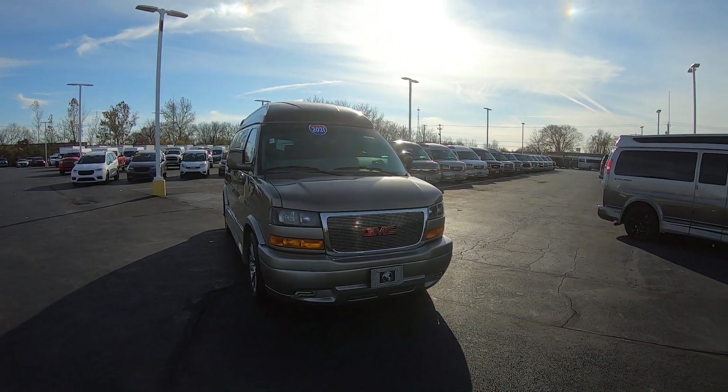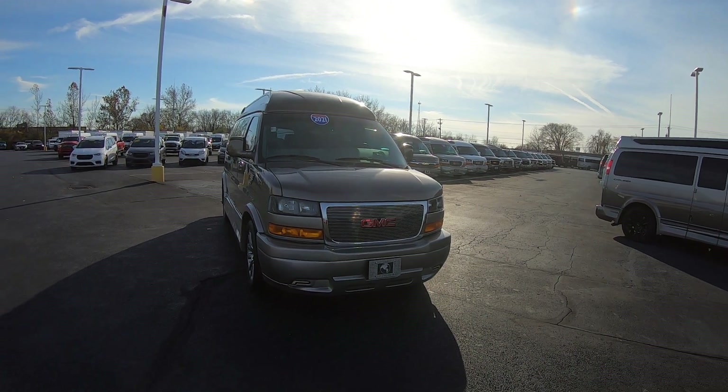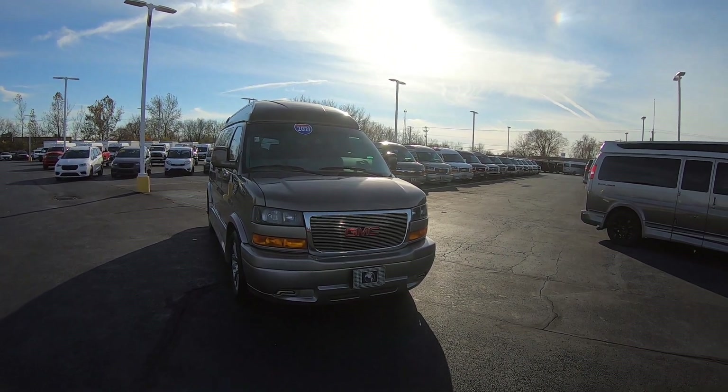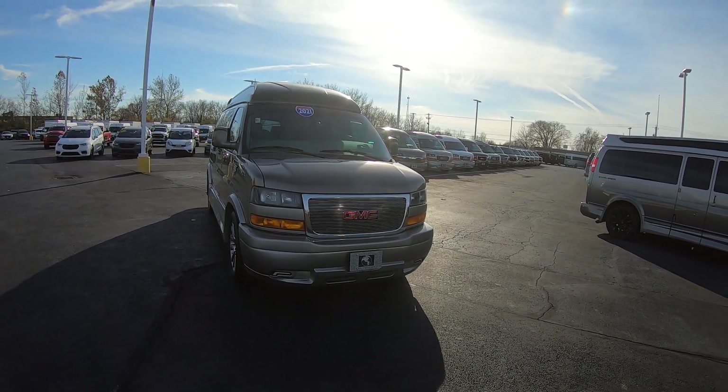Hello everybody, Lucas Purton here from Paul Sherry Conversion Vans in beautiful Piqua, Ohio. Today I'm highlighting a new arrival to the dealership: stock number CP17020T. It's a 2021 GMC Savannah Explorer Seven passenger high top conversion van.